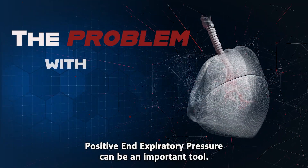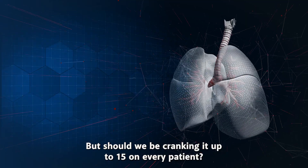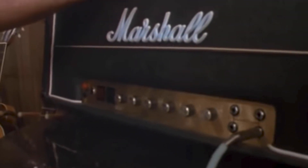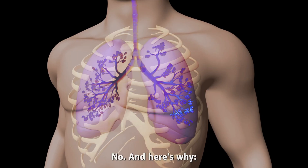Positive end expiratory pressure can be an important tool, but should we be cranking up to 15 on every patient? Very special because if you can see, the numbers all go to 11. No, and here's why.